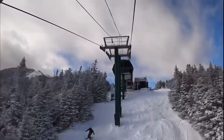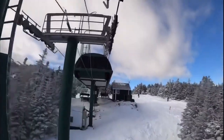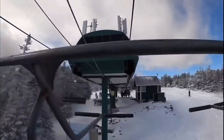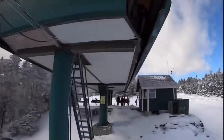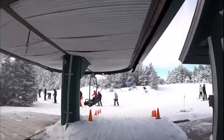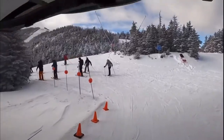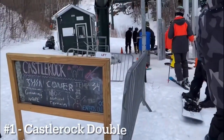Number 2 goes to the Northridge Express. This is the second-most-used lift at Mount Ellen and is the perfect lift to lap because it has so much great terrain and is fast and easy. It is a very old and unique lift with very cool terminals — a very cool lift to check out if you're ever here.